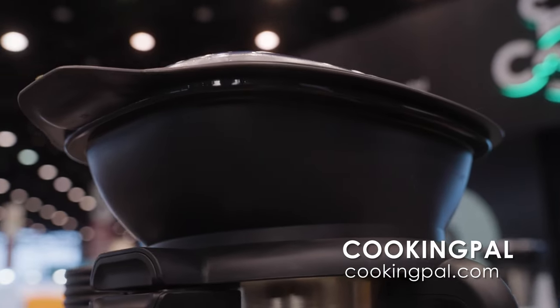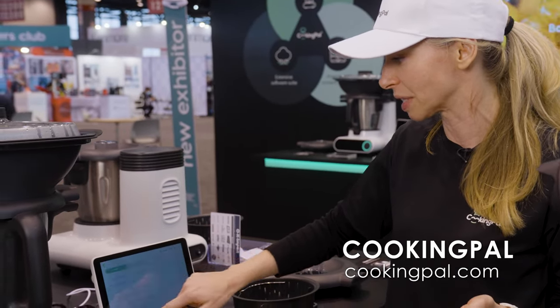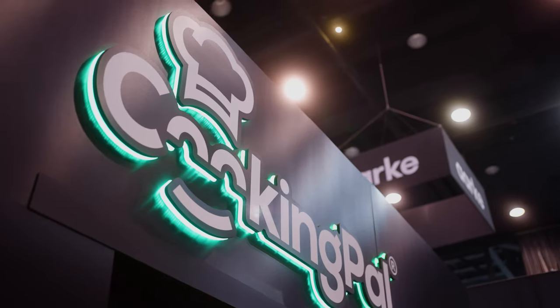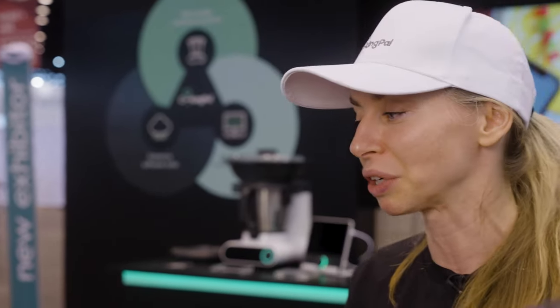So you can saute, boil, and steam. If we take a look inside one of the recipes — let's say it's salmon risotto — it's perfect to make risotto with this appliance, because when you cook risotto, you need to constantly stir. With the Molto doing it for you, you don't really need to stand over the stove.